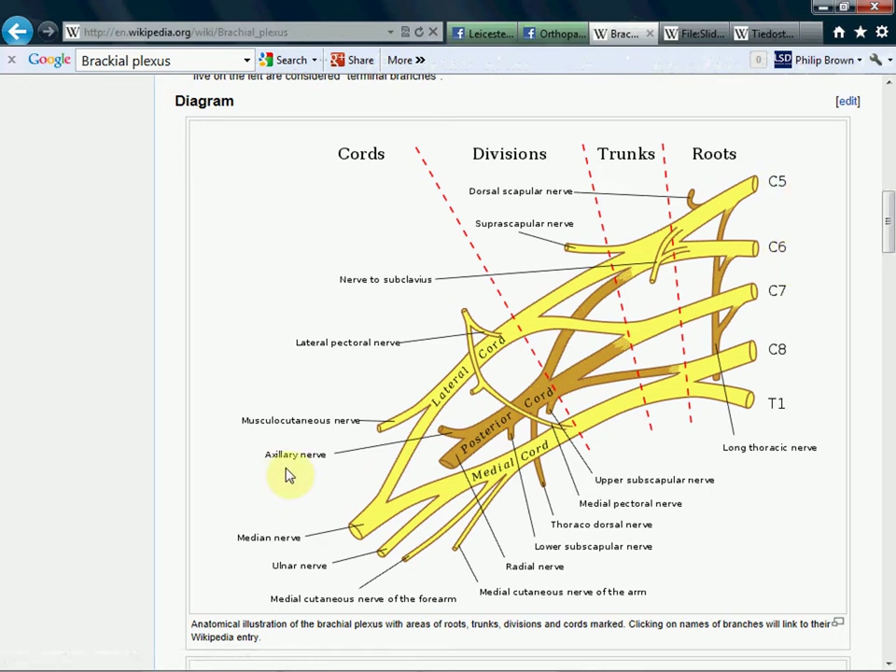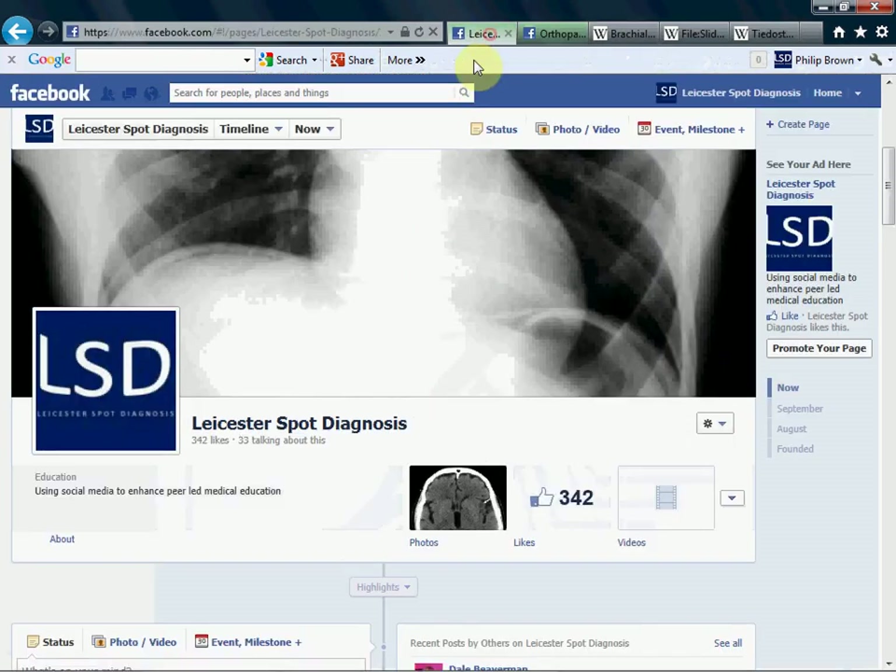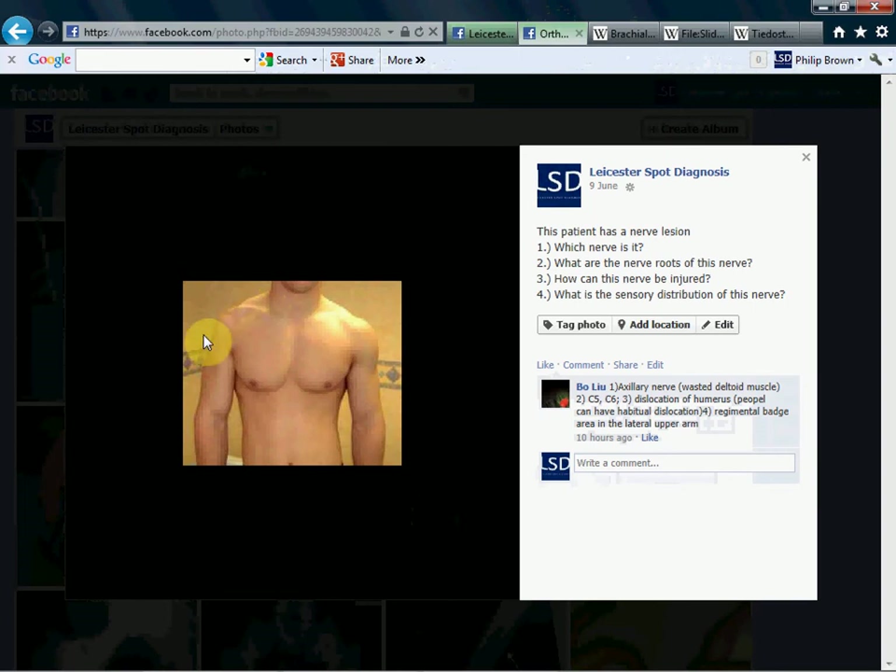So what does the axillary nerve supply? Well, it does supply the deltoid, as we've seen — because that's wasted, that's obvious. It also supplies, if we're able to inspect the patient more closely, the teres minor. It also supplies the shoulder joint, and it supplies part of the skin over the lateral side of the arm here — the regimental badge area.